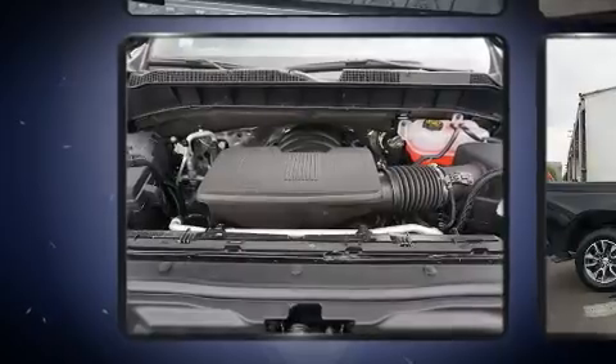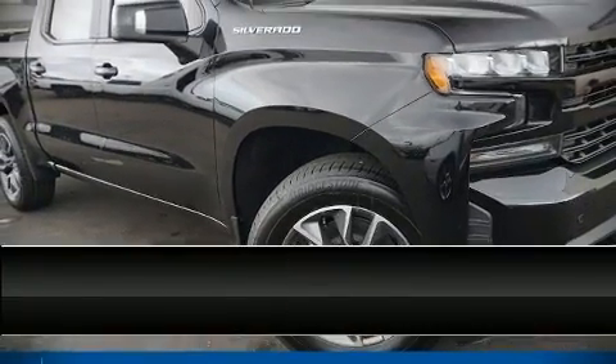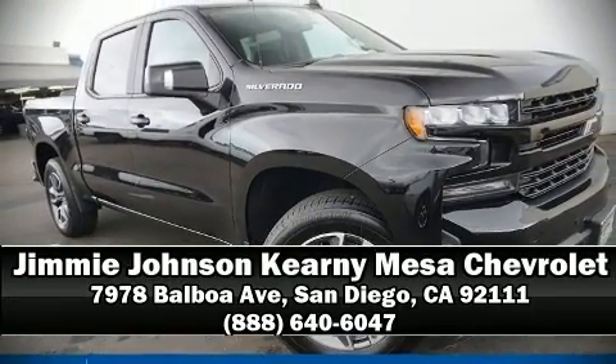Four-wheel disc brakes with ABS further enhance safety. Our sales reps are extremely helpful and knowledgeable — stop in and take a test drive.